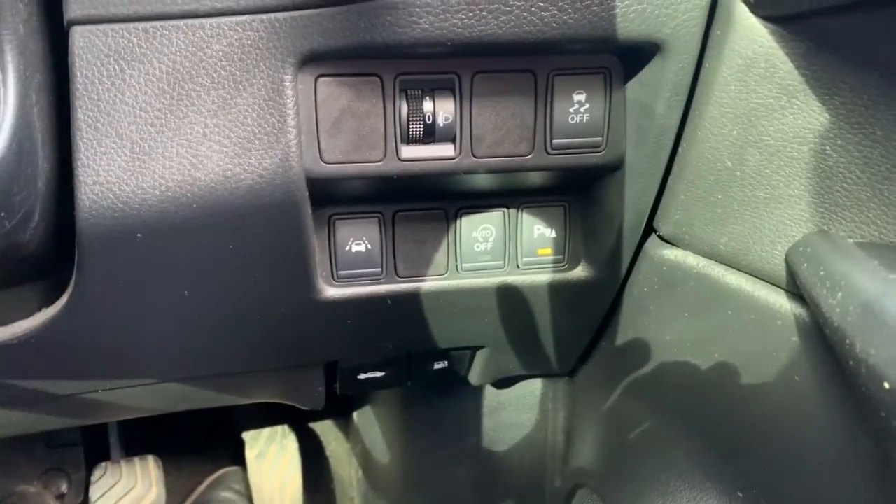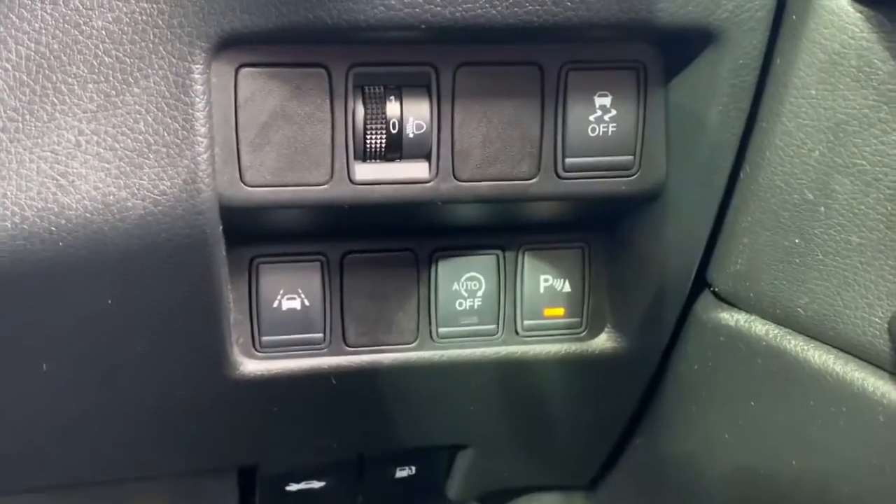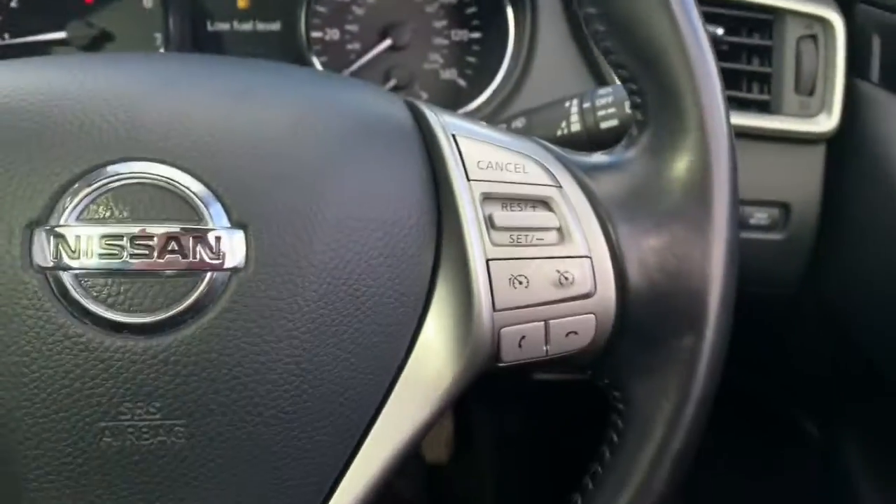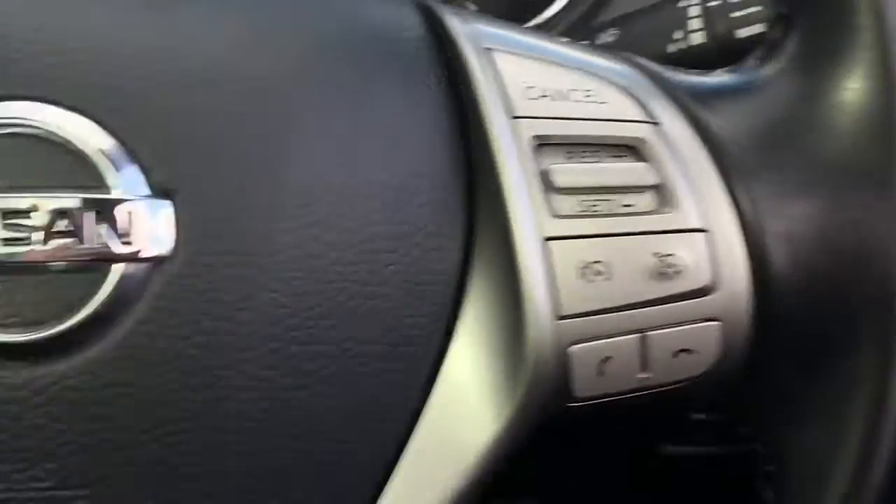Let's have a look inside. Down here we have the cruise assist, automatic stop start, lane assist. Here we have speed limiter and cruise control.